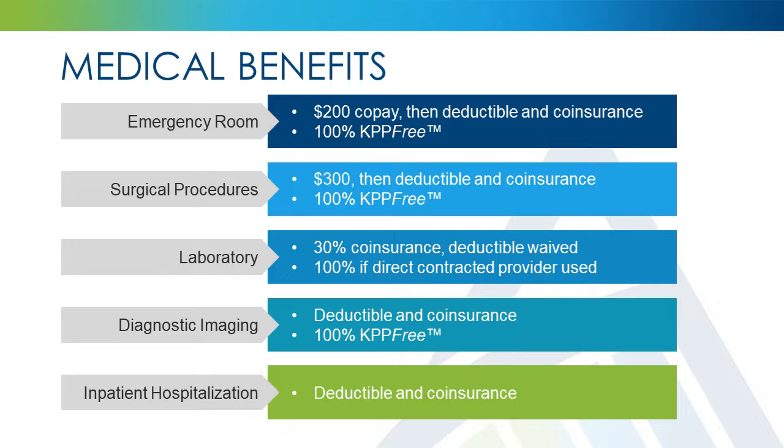For outpatient laboratory services, Advantage Health Plans will pay 70% of covered charges, while you will be responsible for the remaining 30%, up to your out-of-pocket maximum. Your deductible is waived for outpatient laboratory services. If you choose to use one of the laboratory providers who are directly contracted with Advantage Health Plans' enhanced benefits, there will be no out-of-pocket cost. A list of these providers is available at advantagehealthplans.com.